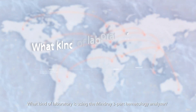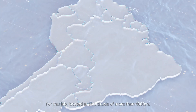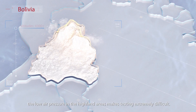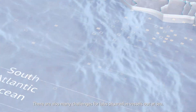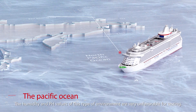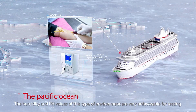What kind of laboratory is using the Mindray three-part hematology analyzer? For this lab, located at an altitude of more than 4,000 meters, the low air pressure in the highland areas makes testing extremely difficult. There are also many challenges for labs situated in vessels out at sea, where the humidity and pH values are very unfavorable for testing.